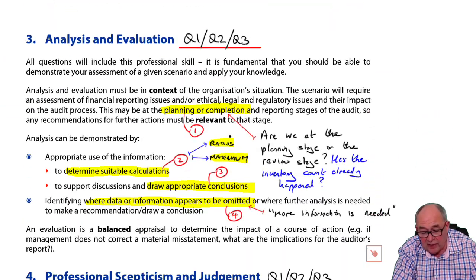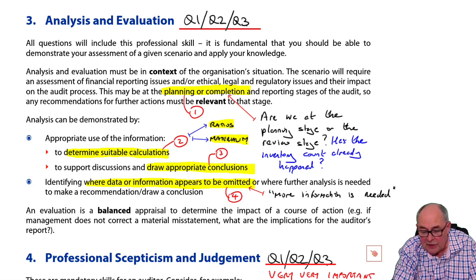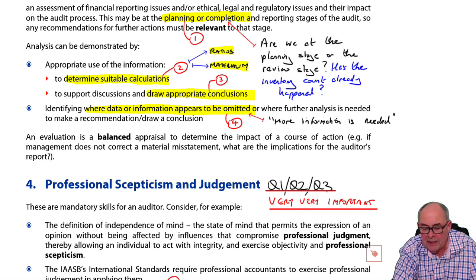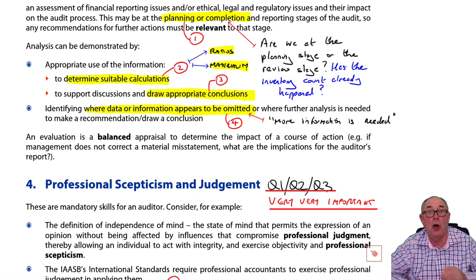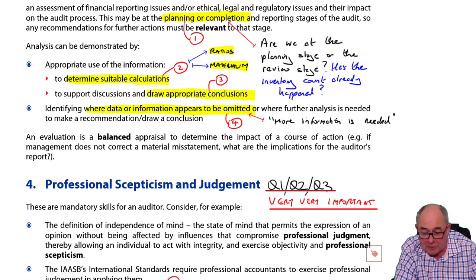The second batch of skills, which could be in any of the questions, is analysis and evaluation. I've picked out four things that matter. Number one: did you look at the stage at which the audit was? The classic is — are you at the planning stage before the audit work or the completion stage after the year end? Students will often type 'we must go to the inventory count,' whereas the inventory count was two months ago. That's very bad — it shows poor analysis of the situation and that student would not be getting their analysis mark.